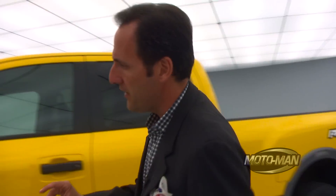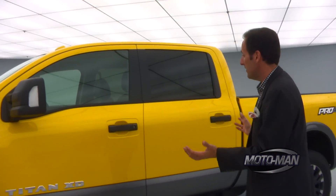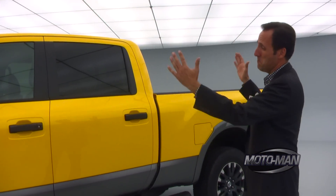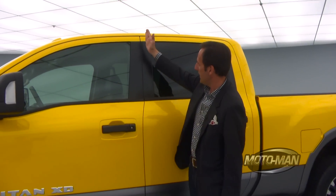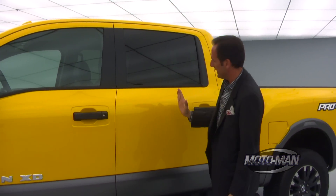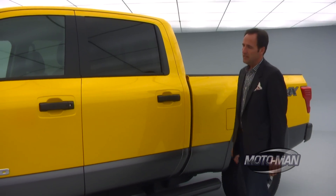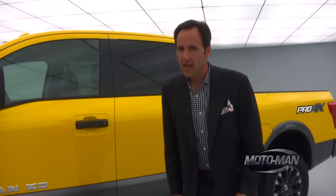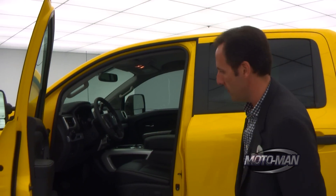We already discussed how there's going to be two frame sizes. This is a full-size pickup, so most likely there's going to be multiple cab configurations on offer — probably a standard cab, a king cab, and this crew cab you've got here. If I were a betting man, I would look at the old Titan, see that clamshell door thing in the king cab, and think it's probably going to be on the coming Titan.